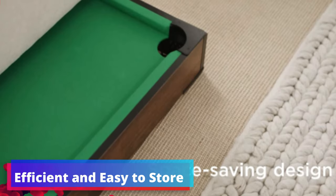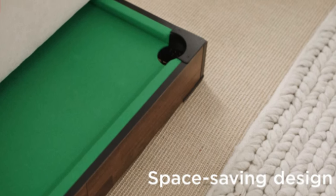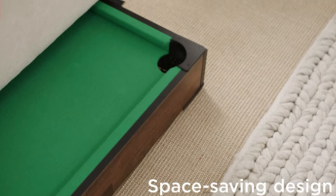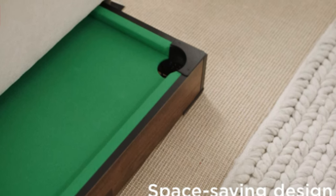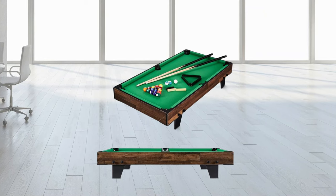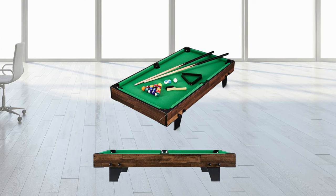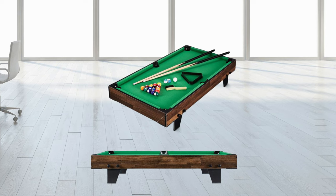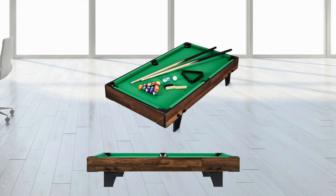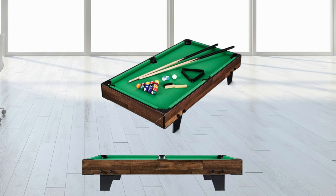The space-saving design of this model makes it a breeze to set up and even easier to store. The legs are simple to remove, making this table incredibly portable — assembly and disassembly are hassle-free. The Best Choice Products 40-inch Tabletop Billiard Table is fantastic for its adaptability, ease of use, and comprehensive set. Designed for those who want the billiards experience without the commitment to a full-size table, it promises the joy of billiards to anyone, anywhere, anytime.